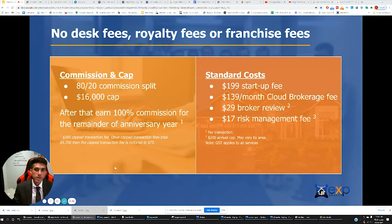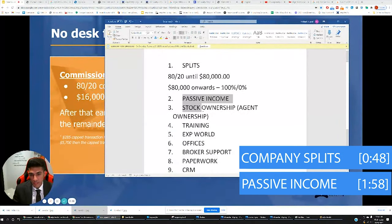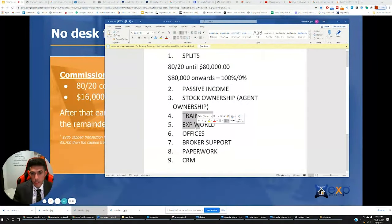Hey everyone, it's Michael Zugel and in this video I'll summarize eXp Realty for you. We'll break it down in structure. We'll talk about the splits, passive income, stock ownership, the training, eXp World itself, the offices, the broker support, what happens with your paperwork, and the specific CRM that you actually get for free once you're joining.